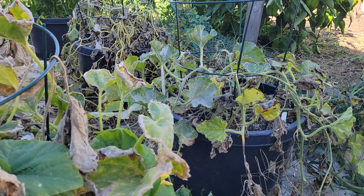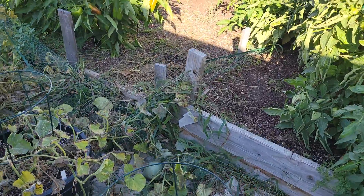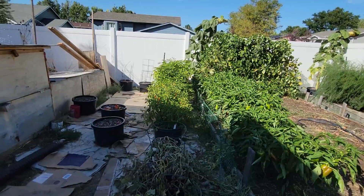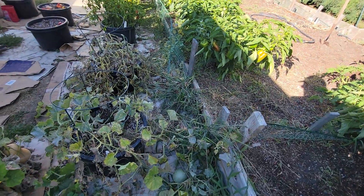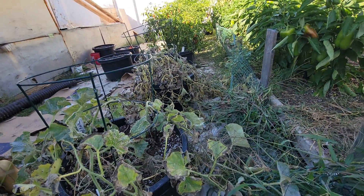The pots just get cooked. The peppers didn't really get affected — they like the heat. The cantaloupe did well. Between these two you can see that one is done; I already cut the stems since there's no more cantaloupe on it. This one's still hanging in there and still has cantaloupe.